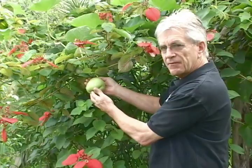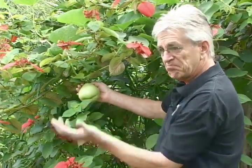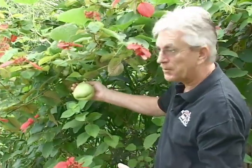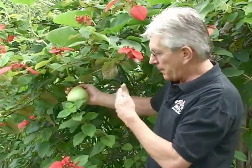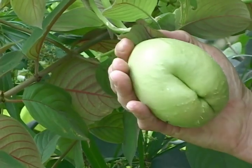This is the chayote vine, and this is the chayote fruit — or let's say, vegetable. You basically chop this up and it's served at almost every lunch in Costa Rica as part of the casado. This particular one is pretty much ready to go and ripe.